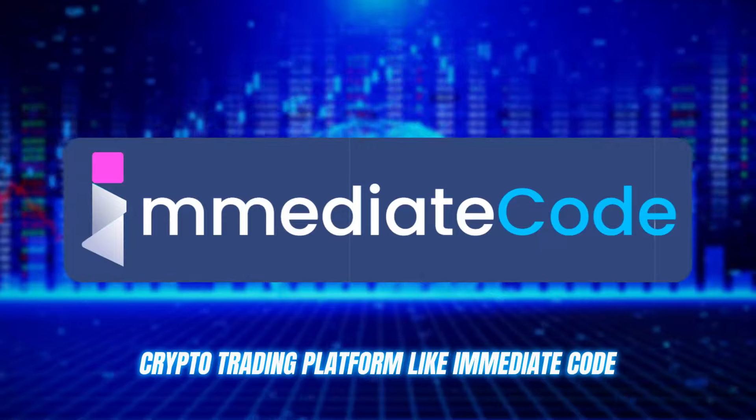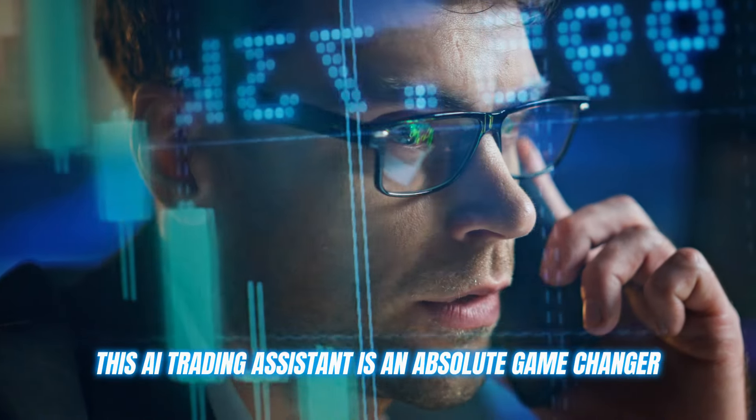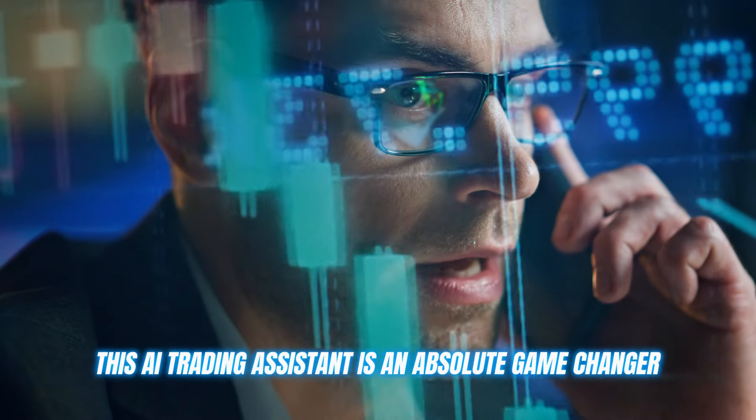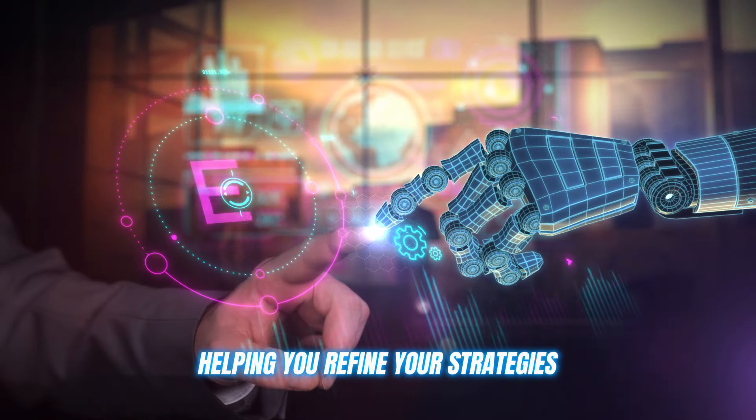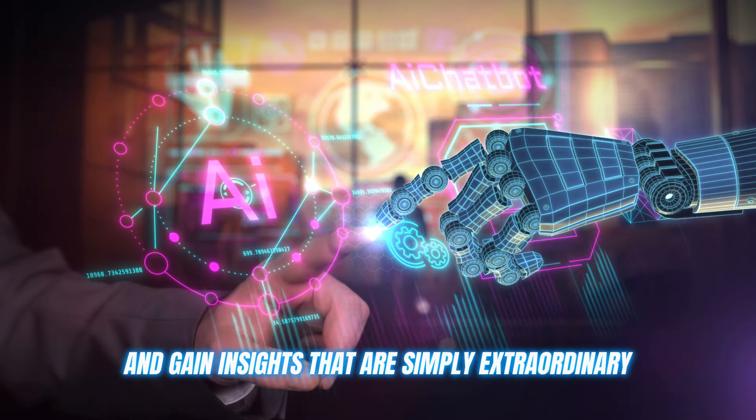A crypto trading platform like Immediate Code. This AI trading assistant is an absolute game changer. It's not just any auto trading tool — it's like having your very own crypto mentor, helping you refine your strategies and gain insights that are simply extraordinary.